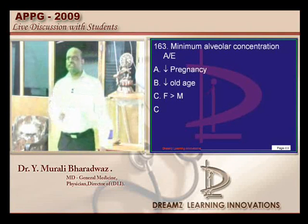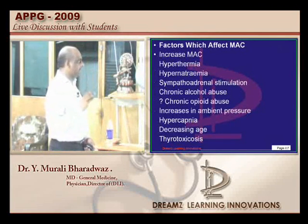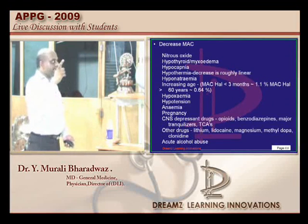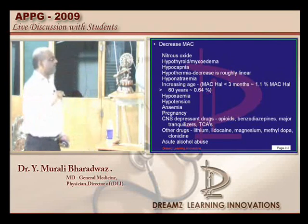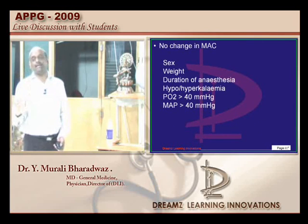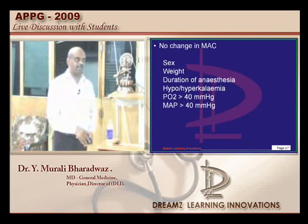Minimum alveolar concentration (MAC): things that cause an increase include hyperthermia, hypercapnia, and decreasing age. Whereas increasing age will decrease the MAC, along with hyponatremia, hypocapnia, and pregnancy. Whereas sex, weight, duration of anesthesia, and mean arterial pressure — none of them will affect the MAC. You must be very sure about the factors affecting MAC.